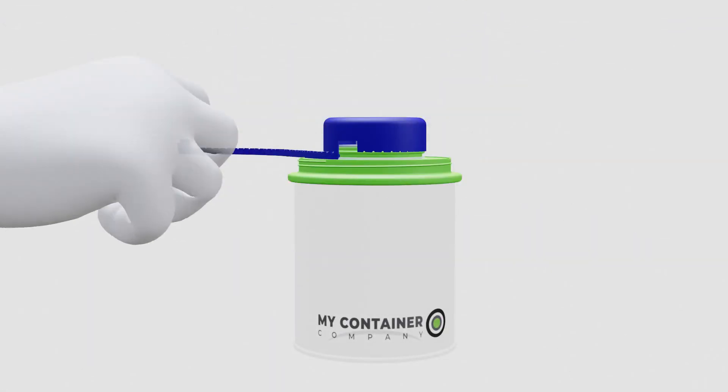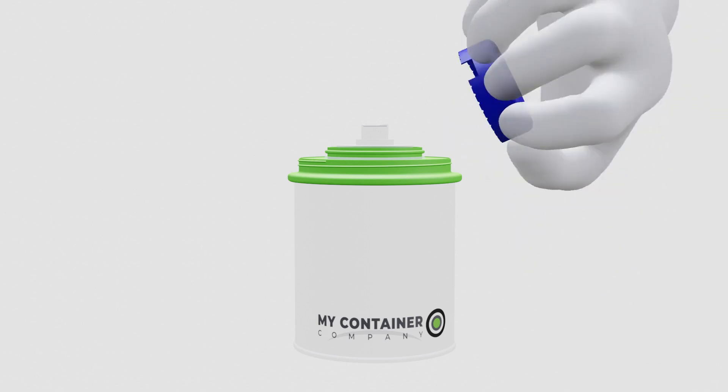Design 56 has an outer and inner cap. The inner cap is protected by our perforated strip.